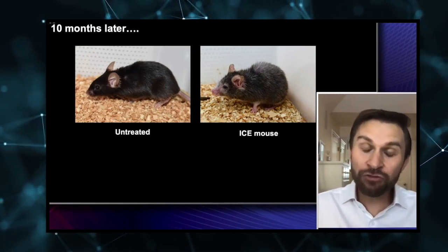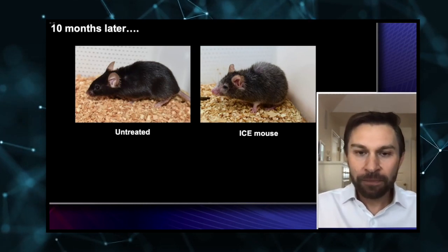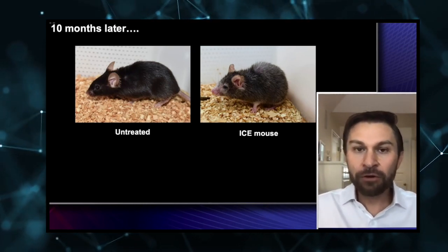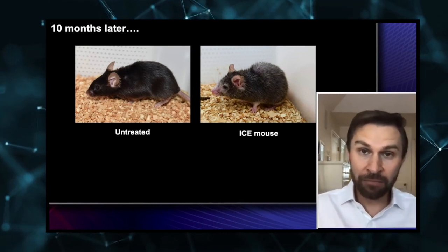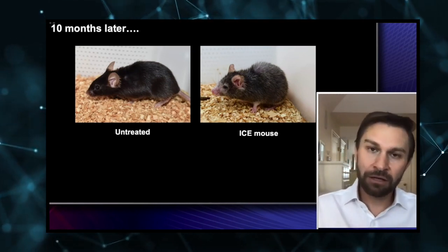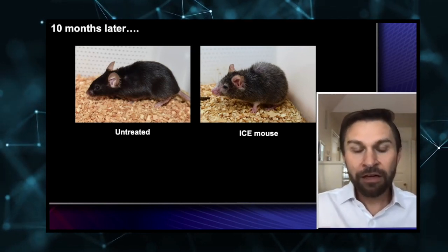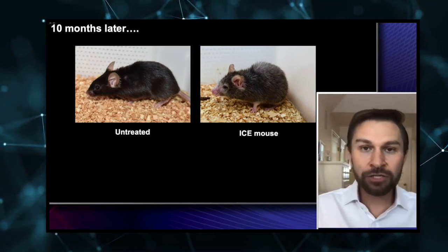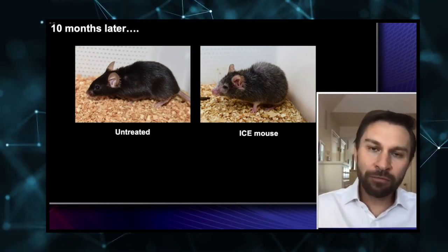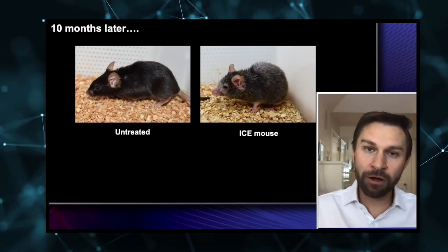We can now measure its biological clock, and it is literally 50 percent older than its sibling. It doesn't just look older — if we look at its organs, it has dementia, heart disease, and diabetes. All of these hallmarks of aging are happening. What that tells us is that very likely what's happening in this mouse, and probably as we age, is that broken chromosomes lead to this loss of information in the cell so that the genes are not read well.